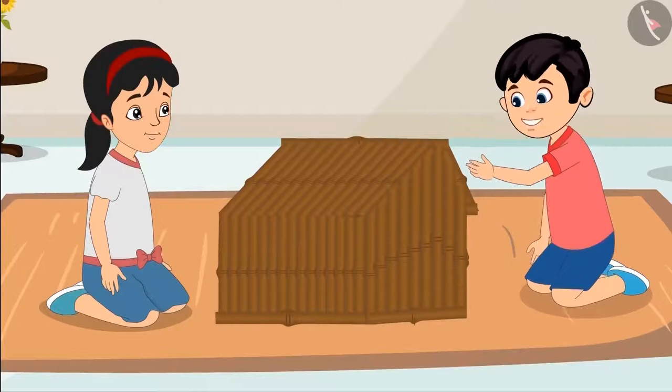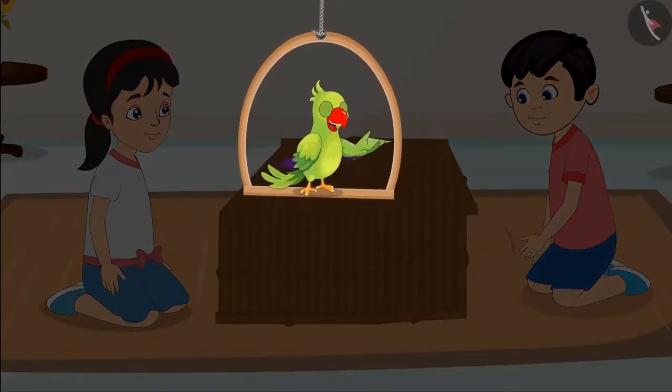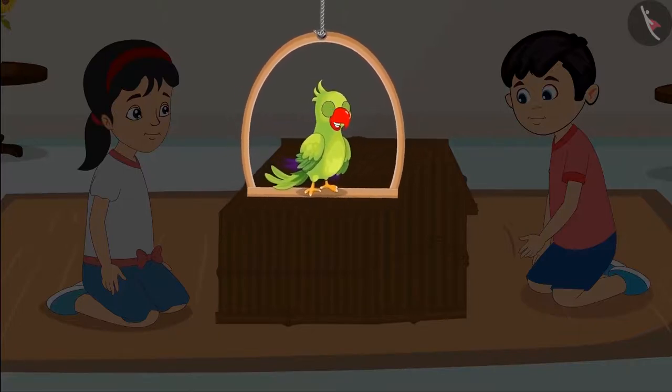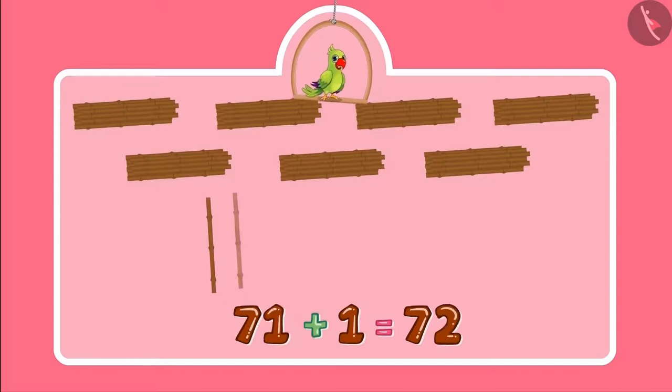Our house is complete now. Pinky, let us show it to Sonu and Neha. Children, did you see what a beautiful house Chotu and Pinky have built? Do you know how many sticks they used to build the house? Come, let us see. Initially they had 70 sticks, and then Pinky got 10 more sticks. So the number became 71,